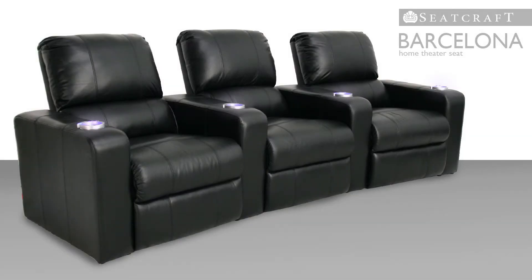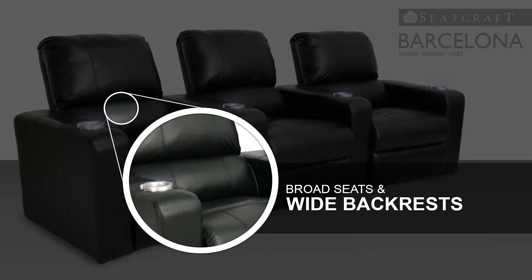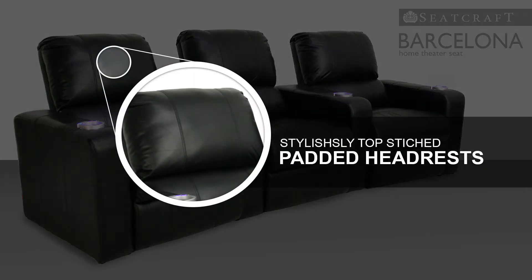The seat's design offers an attractive contemporary style with broad seats and wide backs, which allows plenty of breathing space. Padded headrests provide comfortable neck and shoulder support, while stylish top stitching adds a refined touch.